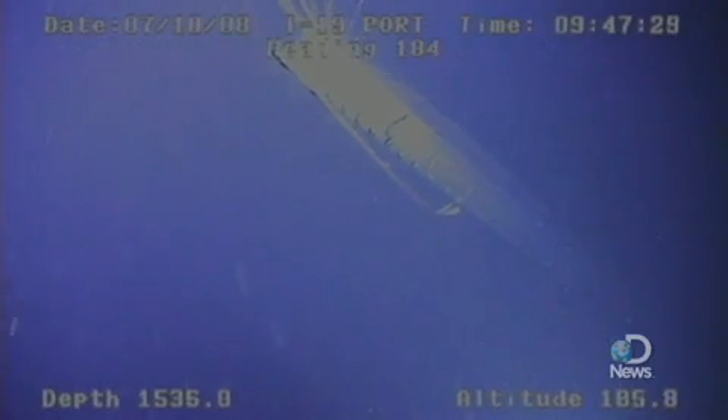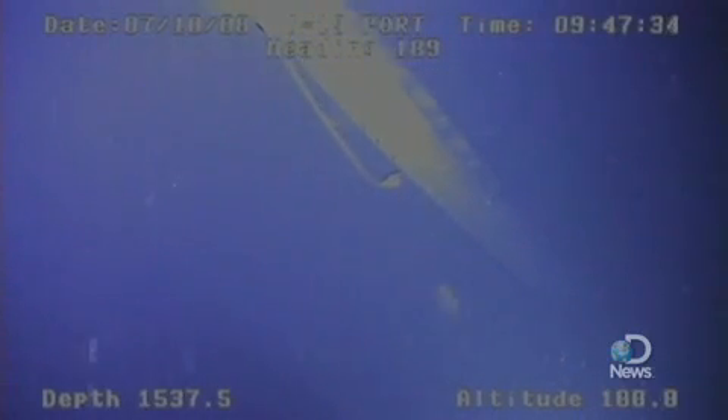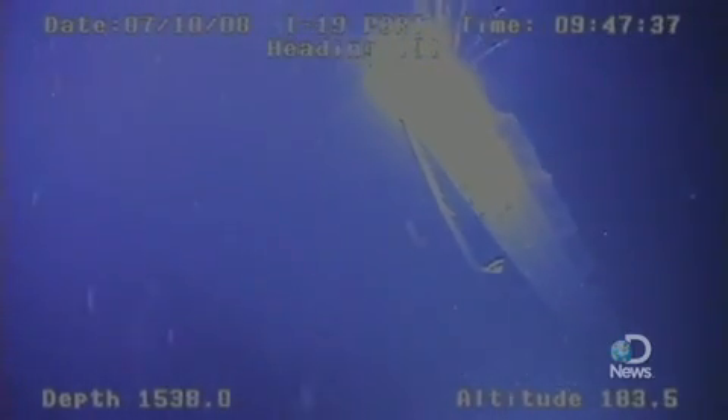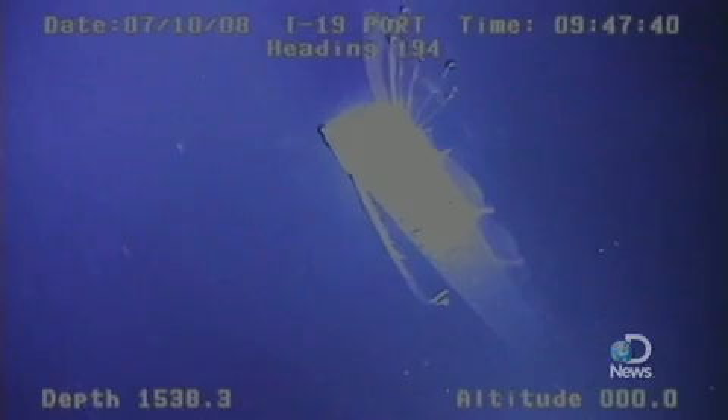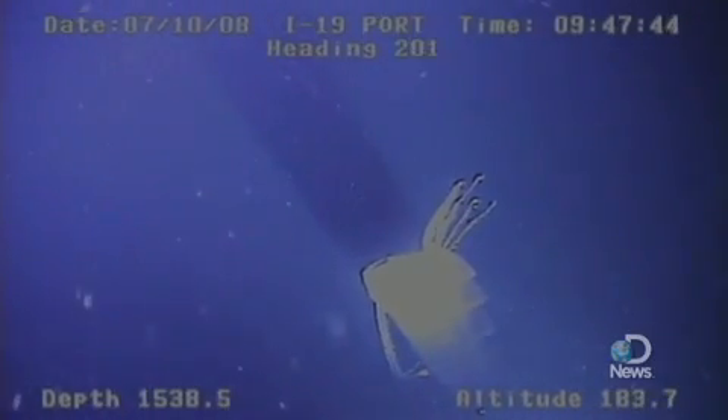They appear to be, perhaps, the origin of the sea serpent legend. Because if you look at some of these videos of these animals in distressed condition in surface waters, they actually swim with part of their head out of the water, and you can see the fin rays sticking out — it looks like spines. You can imagine how one could have mistaken them for a large reptile of some sort.